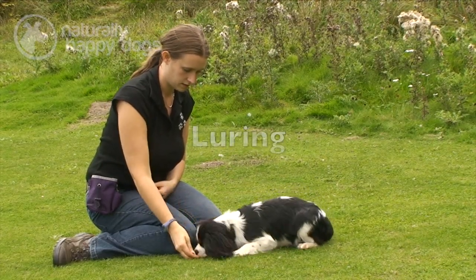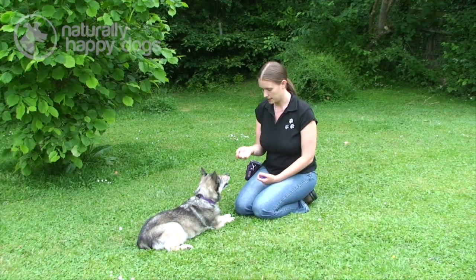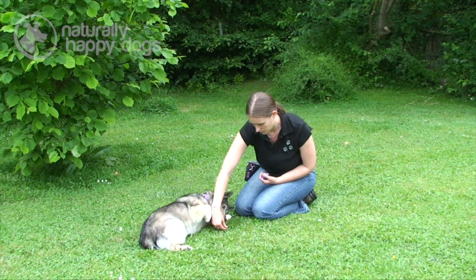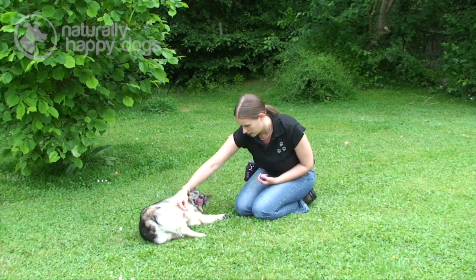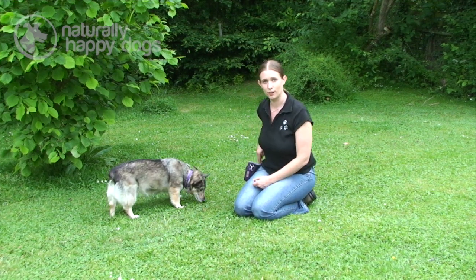I'm going to train Lady to do a couple of behaviours using the luring method. We start off with a treat and from a lying down position you bring a treat up past her leg, over her back, and all the way over to encourage her to roll over.